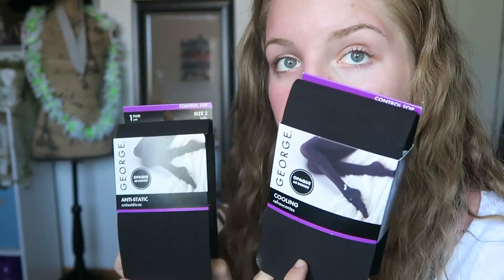To go along with my dresses, I got two pairs of tights — one is the cooling kind and one is anti-static. They're both opaque and black. I bought these from Walmart and they're really cheap.